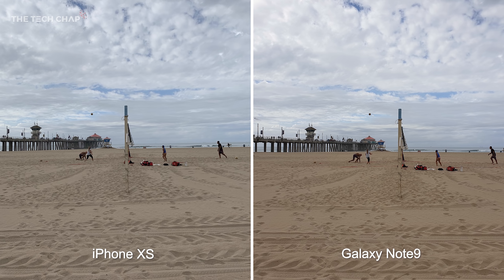The first thing that strikes me about these photos is the color difference. Once again the Note 9 is a lot warmer, although it does also come across as more vibrant which you may prefer if you're posting these on social media. And again, the XS does seem to handle dynamic range a little bit better with more detail in the clouds.